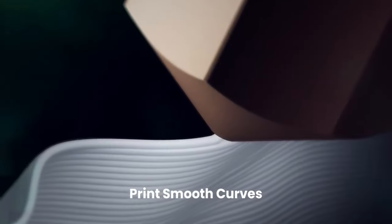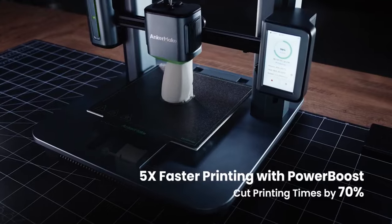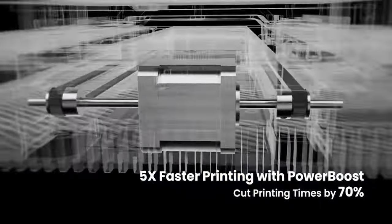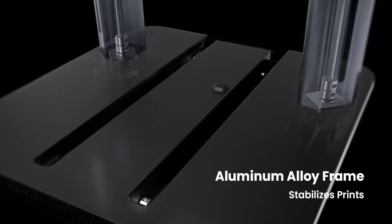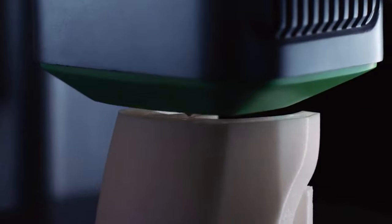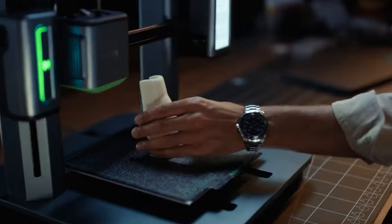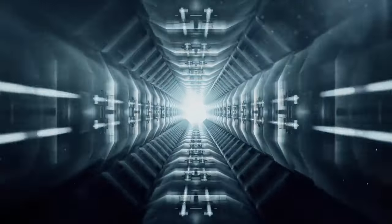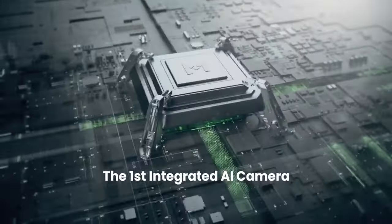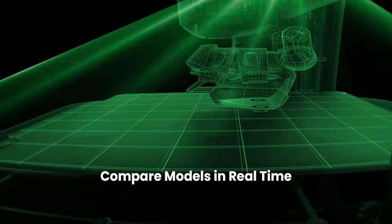AnkerMake M5 has a basic printing speed of 250 mm per second when working on very detailed projects that require more precision and accuracy. However, this printer also has an even faster mode using acceleration speed that enables it to print up to 2,500 mm per second, although this naturally means the final result will lack in both detail and precision. Nevertheless, Anker claims that this mode can reduce average printing time by almost 70% in comparison with similar printers.